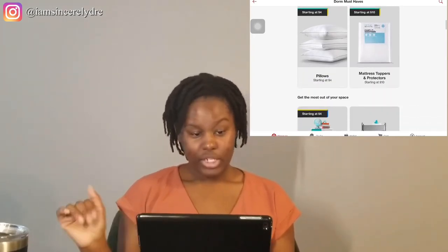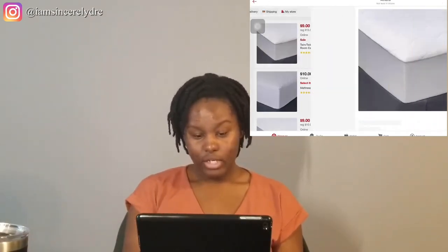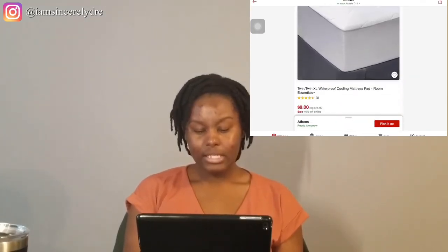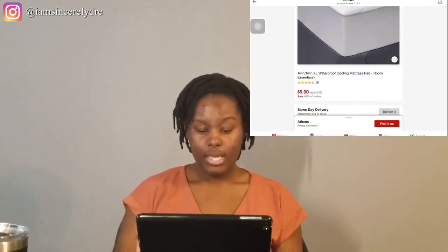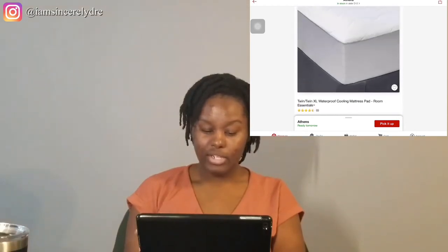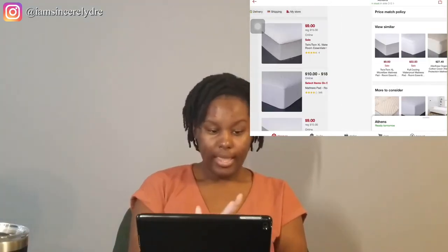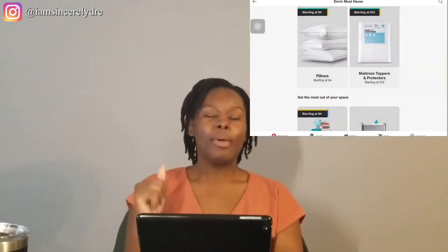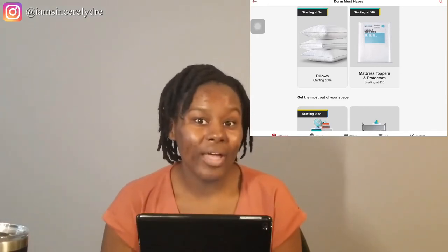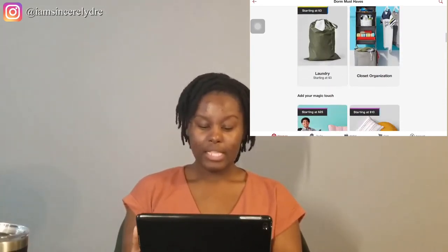Let's look at these mattress pads and mattress protectors because y'all need one. They have a waterproof cooling mattress pad on sale right now for twin size beds — this is actually the same one I got last year and I liked it; my bed was nice and comfortable. I also had a mattress topper, of course. Please do not just get a mattress pad — I've seen a whole lot of videos of people just getting mattress pads. If you can't get anything else, get a mattress topper. Okay? Because that's what you're going to need.